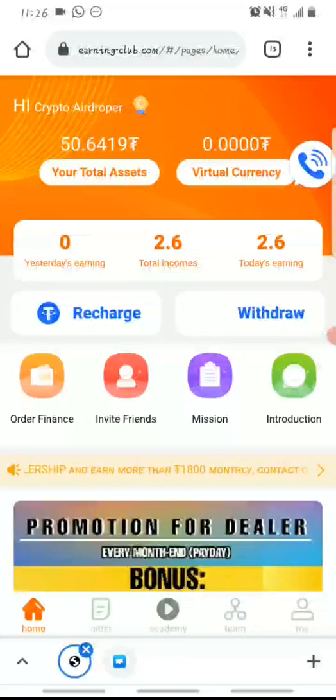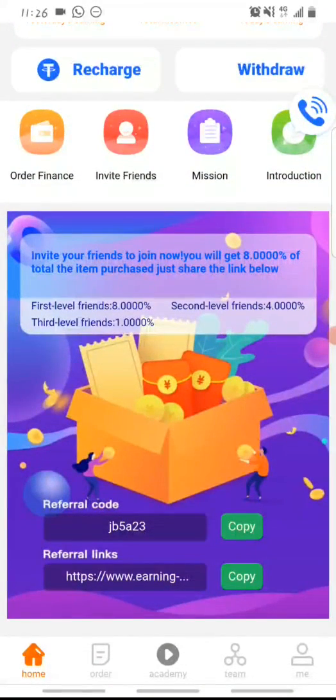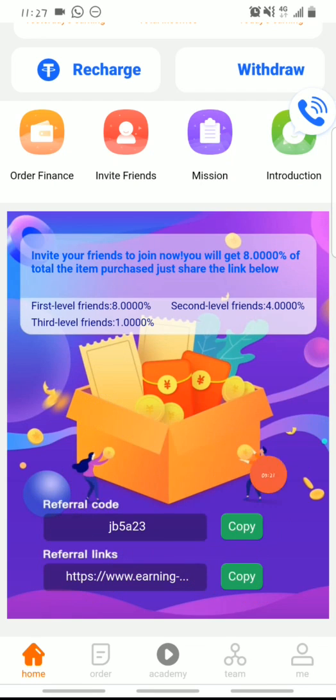You can earn more by inviting friends to the platform. There are three referral levels: Level 1 are your direct downlines — you get 8% of each task they perform. You get 4% from your Level 2 referrals — the people referred by your direct referrals. And you get 1% from your Level 3 referrals. To share, go to 'Invite Friends,' copy your referral link, and share it with friends and family.